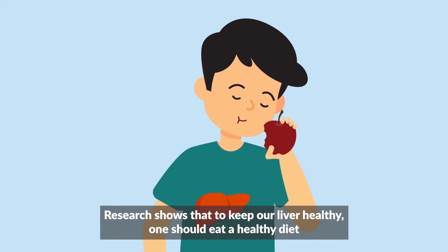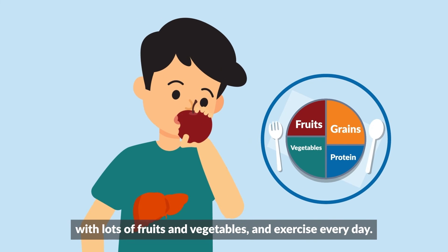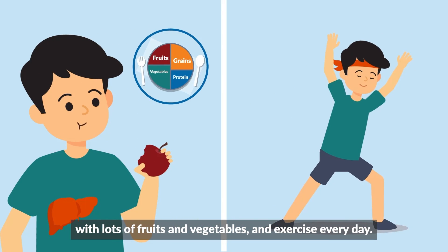Research shows that to keep our liver healthy, one needs a healthy diet with lots of fruits and vegetables and exercise every day.